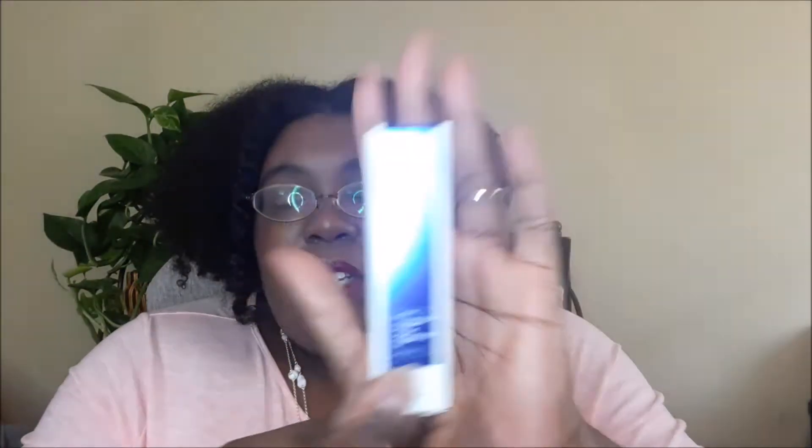Next I see is Dr. Belmeur's Advanced Cica Recovery Moisturizing Cream from Face Shop. It says it provides instant care by creating a protective barrier over skin to moisturize and improve dry damaged skin. Simply dispense a significant amount and spread it evenly across your face, then pat it dry to promote absorption. That sounds really cool.